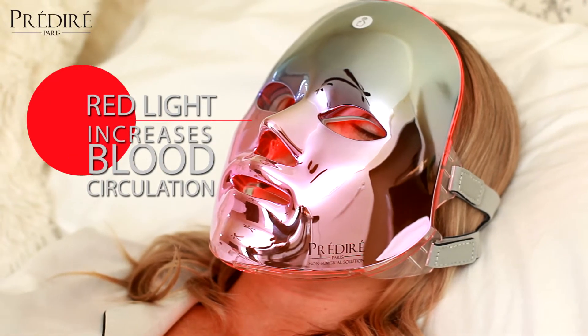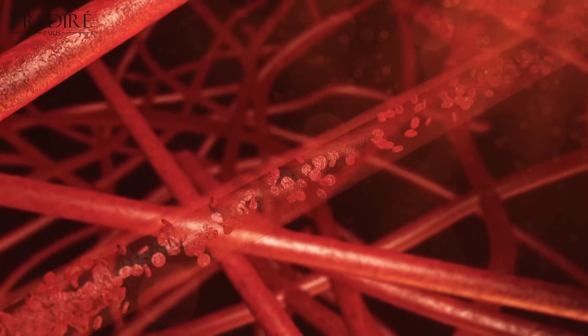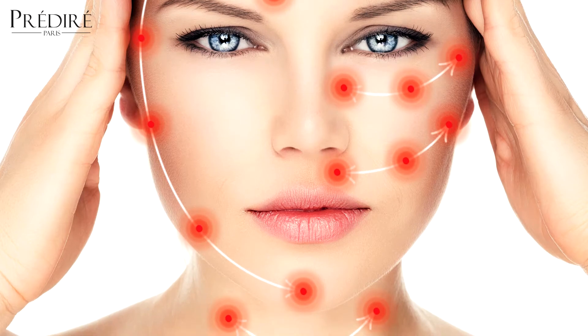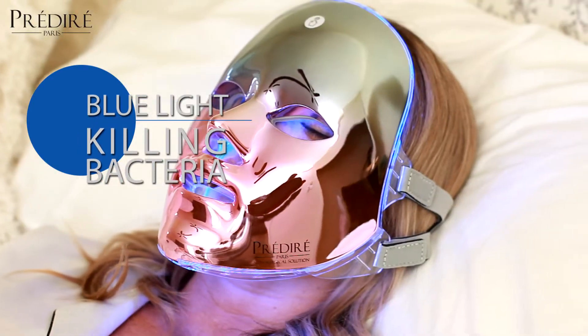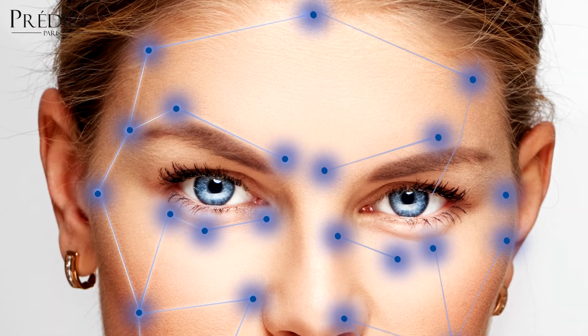The benefits of the LED colors include: Red has the ability to reach into all layers of the skin, increase blood circulation, burn fat, stimulate skin and fiber cells to produce more collagen, reduce wrinkles, and increase skin elasticity.